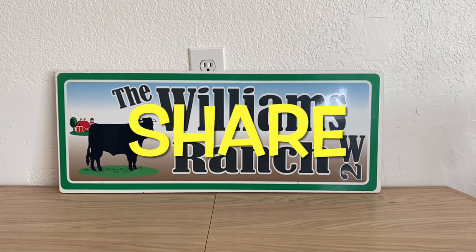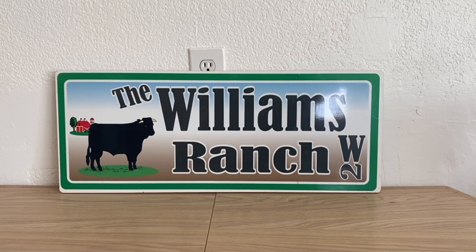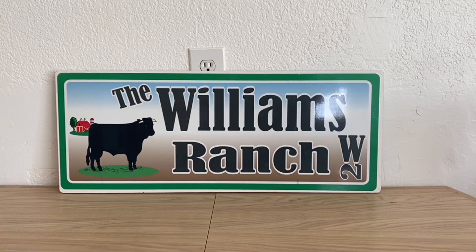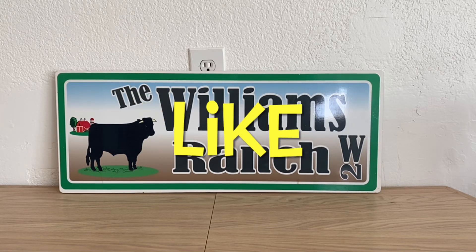Hi Ranch Fam, this is Jima. Welcome back, or welcome if you're new. What I'm bringing you guys today is a run deal. Yes, you heard that right — we have a run deal.